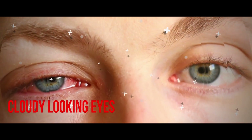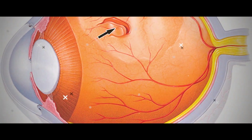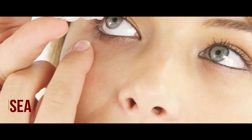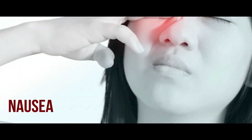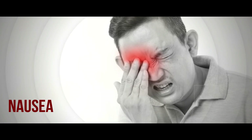Cloudy Looking Eyes or Whites of the Eyes. This is easily discernible in a mirror. Nausea With or Without Vomiting. It's common to experience this symptom in addition to one or more of the others mentioned.